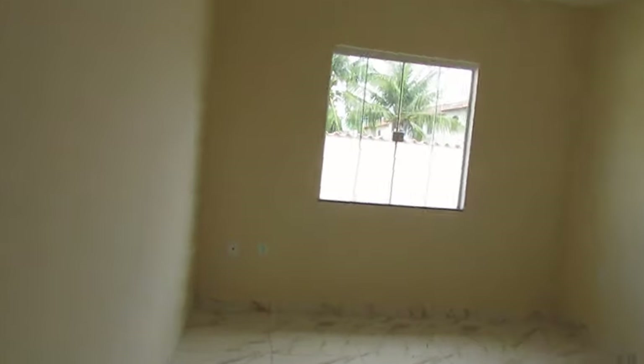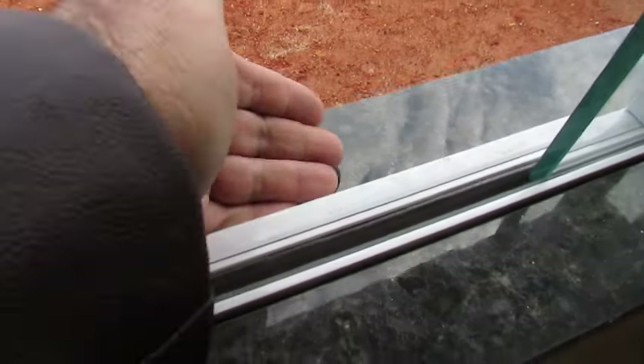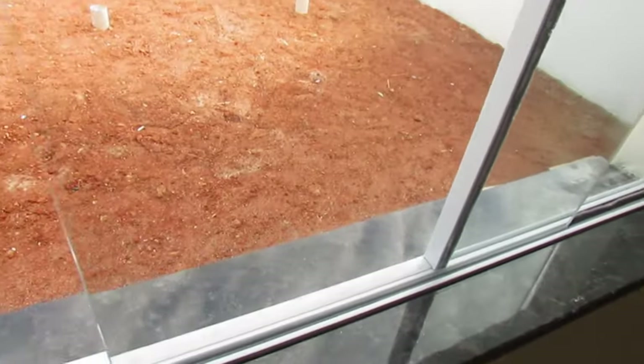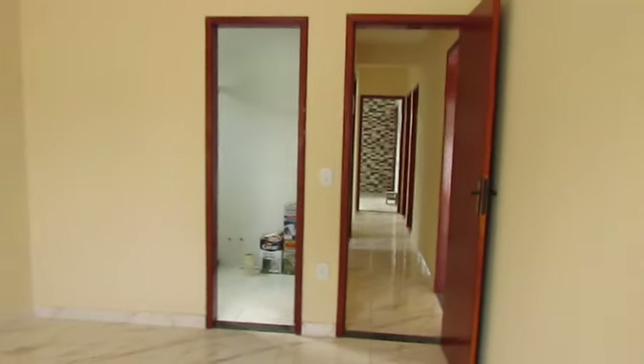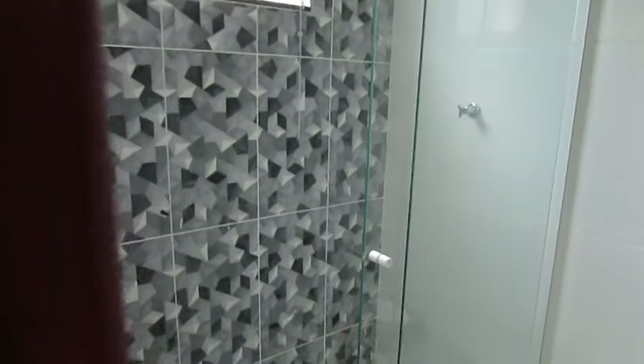Olha o tamanho desse quarto. Um detalhe importante: o granito da janela é cortado justamente pra janela, com um ressalto. A água bate na janela, escorre e não entra — vai pra lá. Esse cuidado nem todos têm, fica mais caro esse corte. Isso é capricho, é respeito ao cliente. Aqui ainda falta botar sanitário e pia, mas já está com boxe e chuveiro. Banheiro social também com chuveiro e boxe, bom espaço.